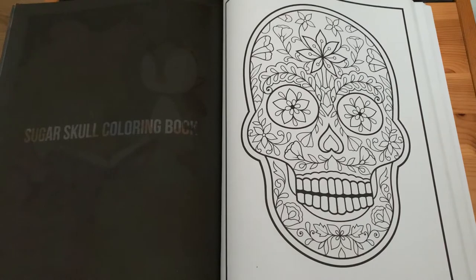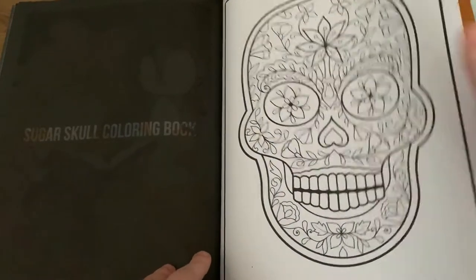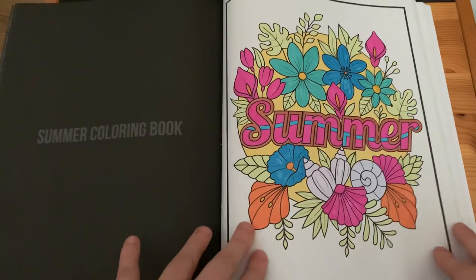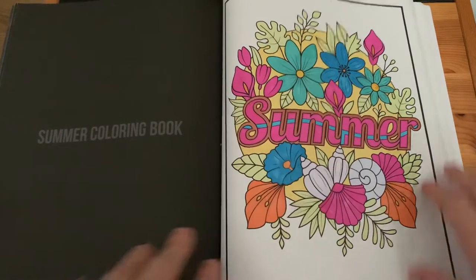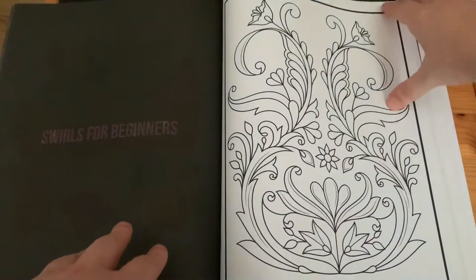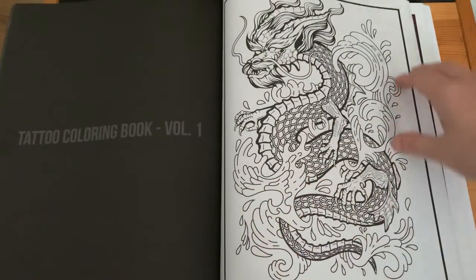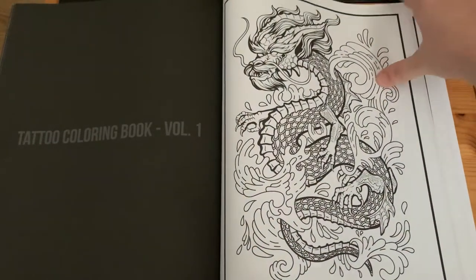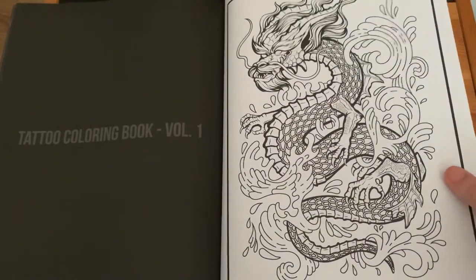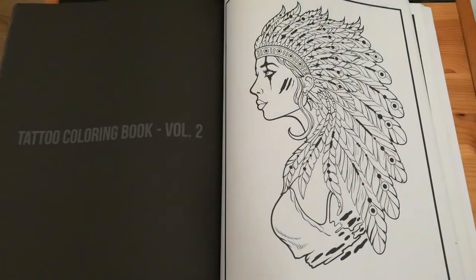'Sugar Skull Colouring Book', 'Summer Colouring Book' — I used alcohol markers for that one as well. Then 'Swirls for Beginners', 'Tattoo Colouring Book Volume 1' — they've just come out with a greyscale version of that book — and 'Tattoo Colouring Book Volume 2'.